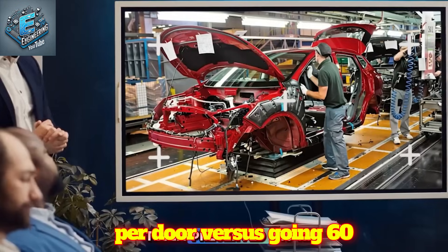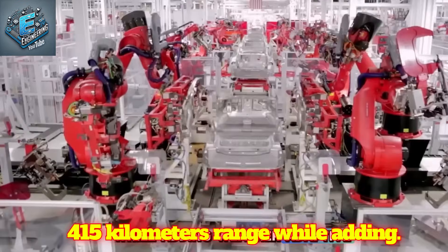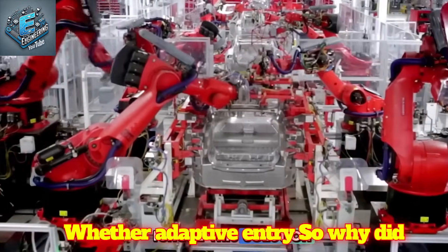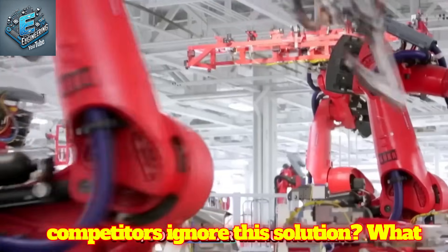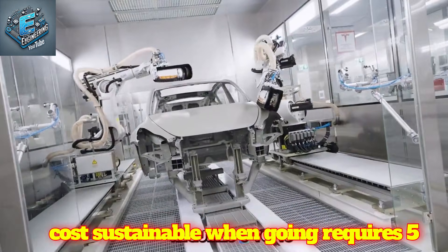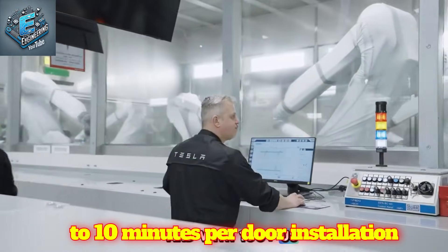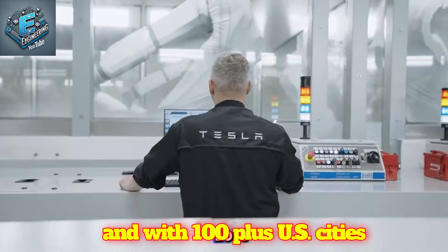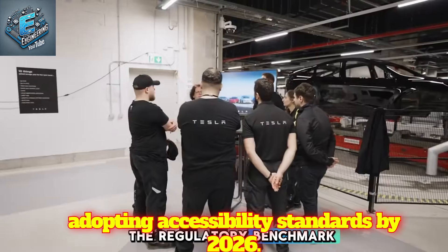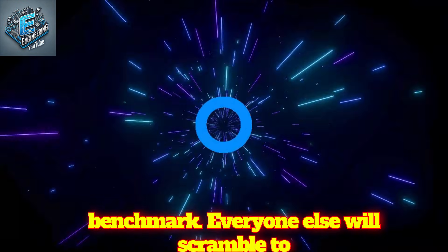At 22 kg per door versus Gullwings' 60-70 kg, Tesla preserved 415 km range while adding weather-adaptive entry. So why did competitors ignore this solution? What makes this $800-$1,000 manufacturing cost sustainable when Gullwings require 5-10 minutes per door installation? And with 100-plus US cities adopting accessibility standards by 2026, did Tesla just create the regulatory benchmark everyone else will scramble to copy?